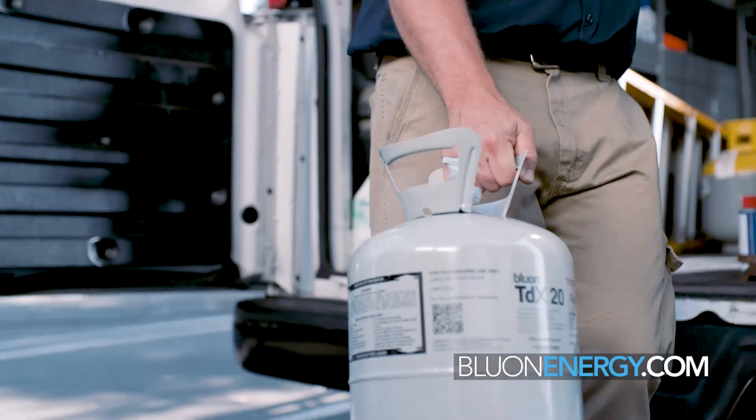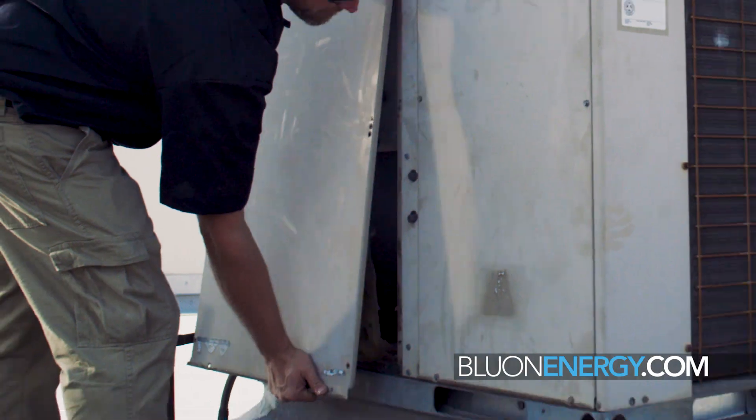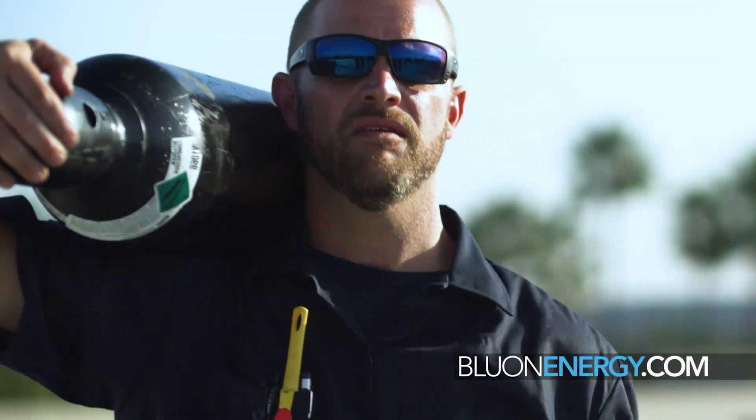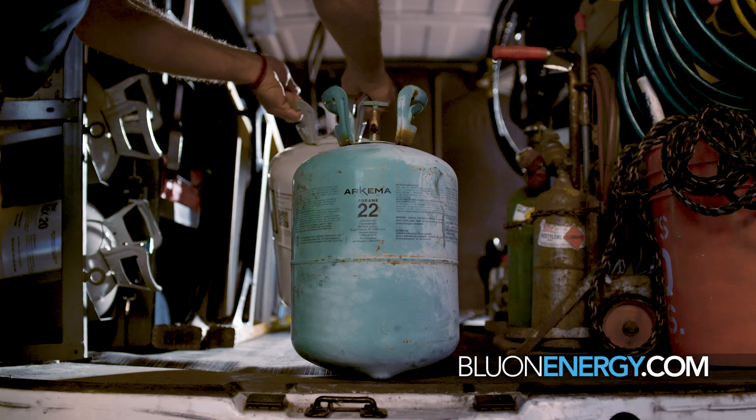There hasn't been anything that's got me excited in the HVAC industry like this. It's mind-blowing, revolutionizing our trade. The industry is going through a transition from R22 that everybody's used for 40 to 50 years. It's not a question of just paying more money — they're going to have to make changes for years and years. We had a product that worked, came in a green can.